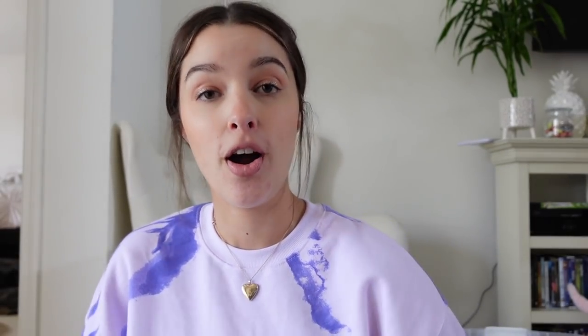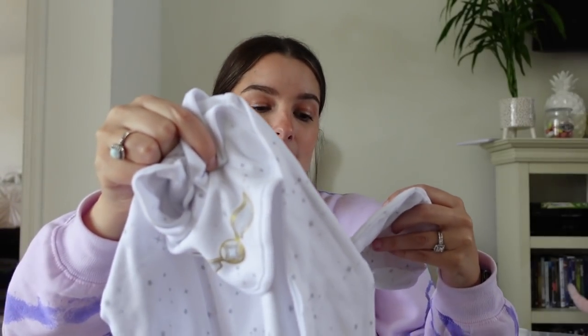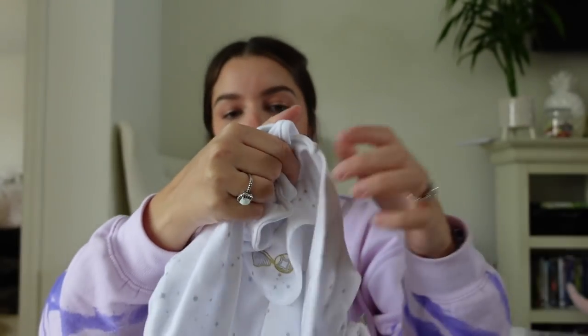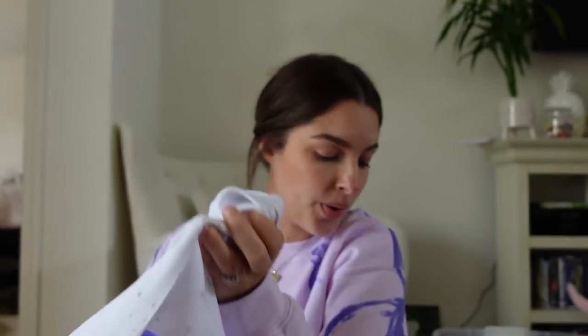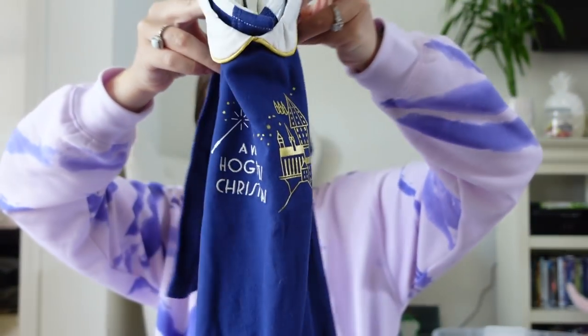The next two things — one my mom picked out and the other my mom's friend picked out. My mom's friend was recently in New York City and went to the Harry Potter store. She made me this beautiful handmade card, and then we have this cute sleeper — it's all white with a little snitch on it, and on the hat it says 'Little Keeper' with a Hogwarts letter. And the little foot has the Hogwarts crest. She also got him this cute little Christmas outfit with a collar that says 'A Very Hogwarts Christmas.'